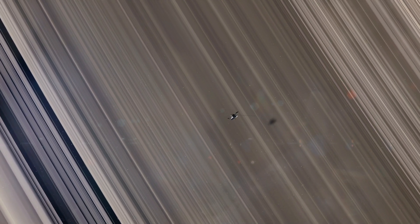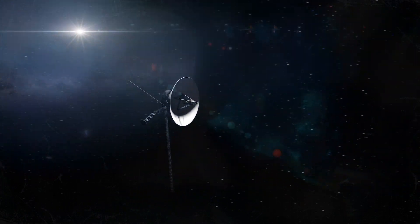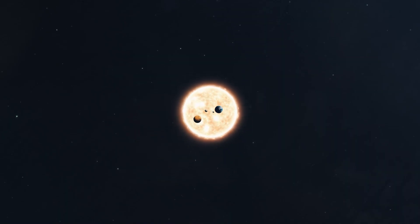At that point, Voyager 1 was unable to achieve the specific trajectory and speed required to fly by Neptune and Uranus. So Voyager 1 used the gravity of Saturn to alter its course and increase its speed toward its next destination: the edge of the solar system.